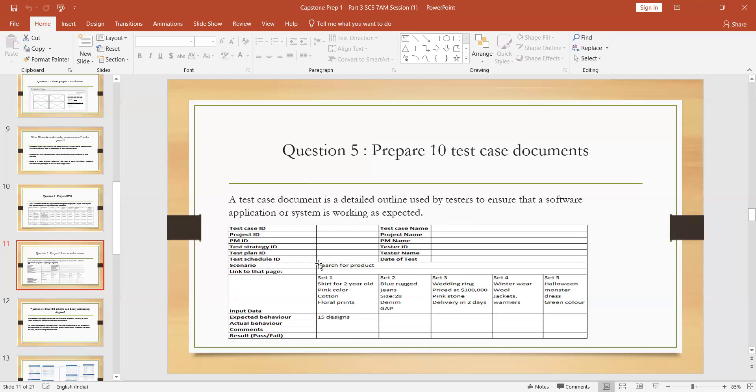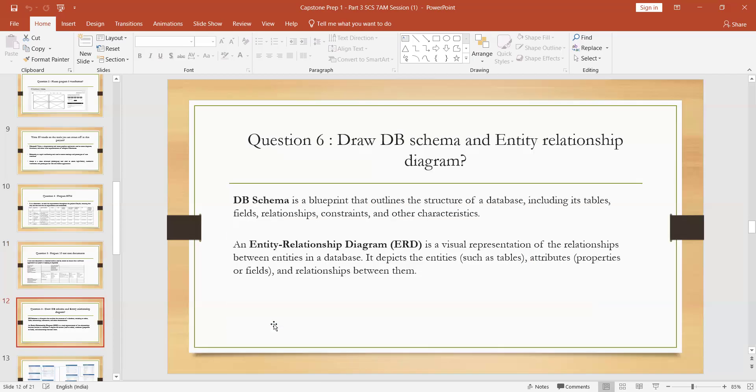Test case scenarios are prepared by the business analyst, while test cases are prepared only by the testers. You need to prepare the test case documents. The test cases include input, expected behavior, actual behavior, comments, and results — pass or fail. You need to prepare 10 test case documents.